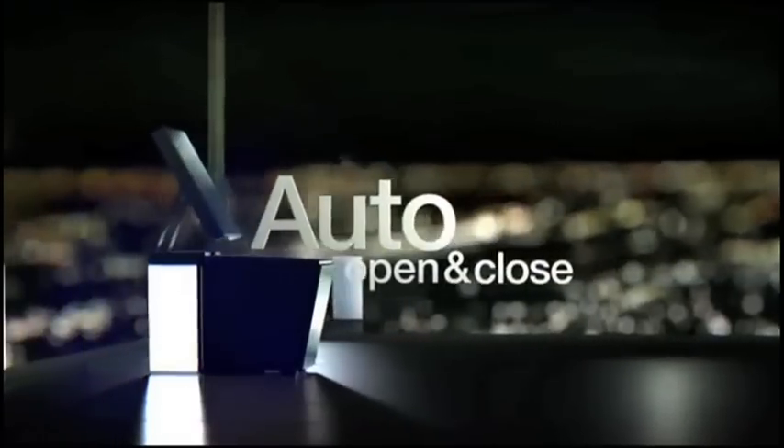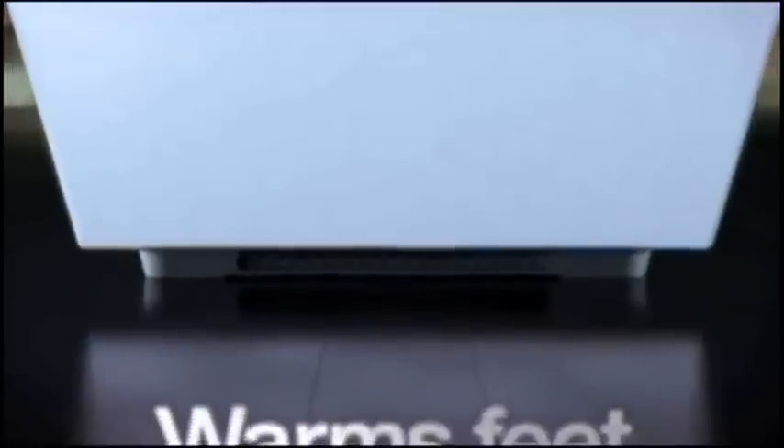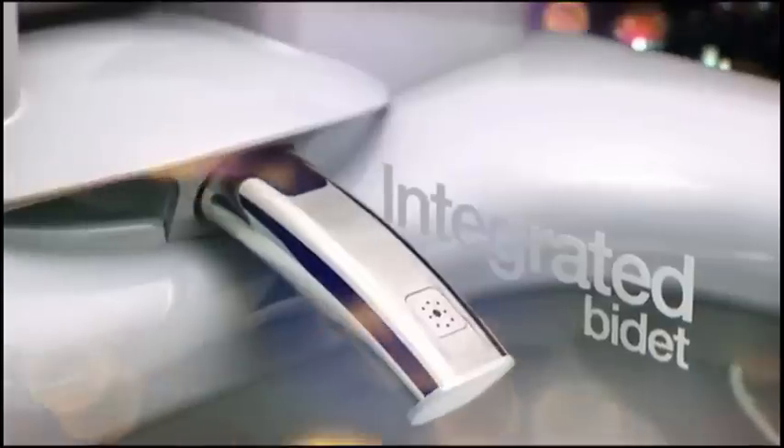The Kohler-Numi Bidet Toilet features a foot warmer, heated seat, and built-in music system. It's all controlled with a touchscreen remote and runs about $6,300.